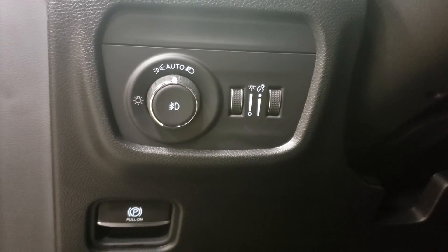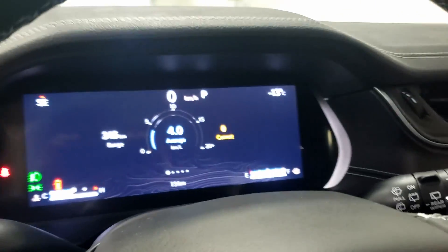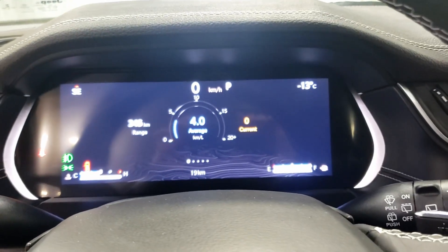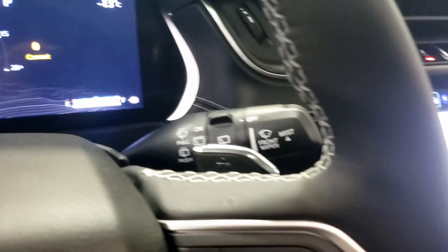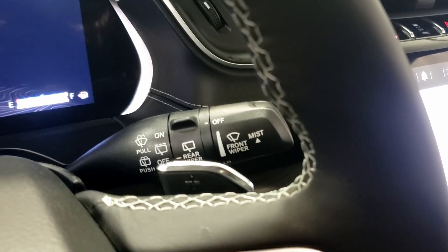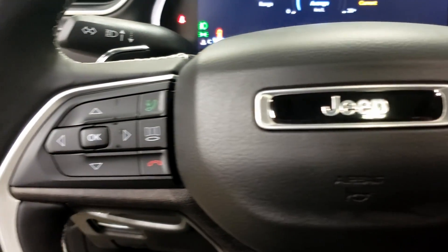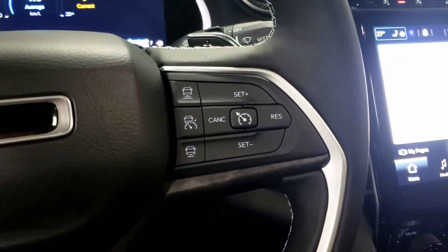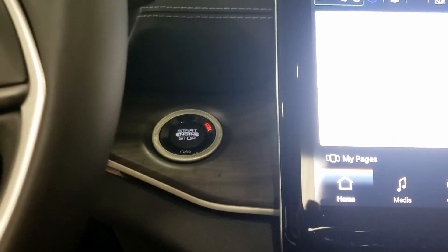This will have your auto lights as well as your auto high beams. As we take a look, you have your full digital display. On the steering wheel, you have your infotainment controls on the left and your adaptive cruise control on the right.